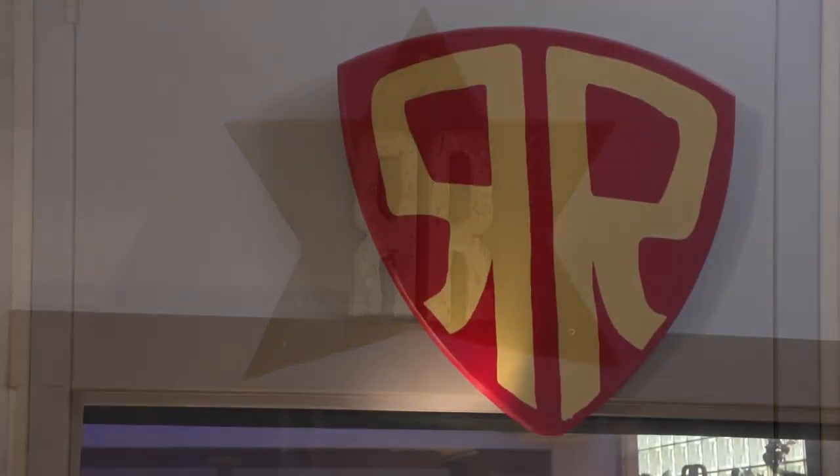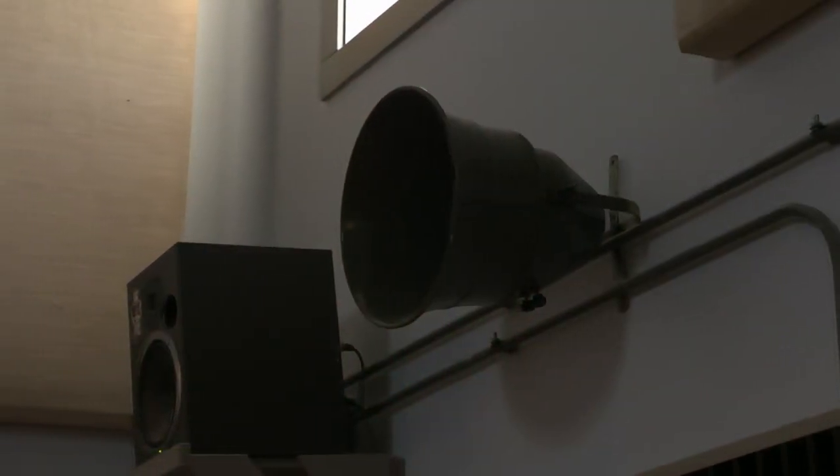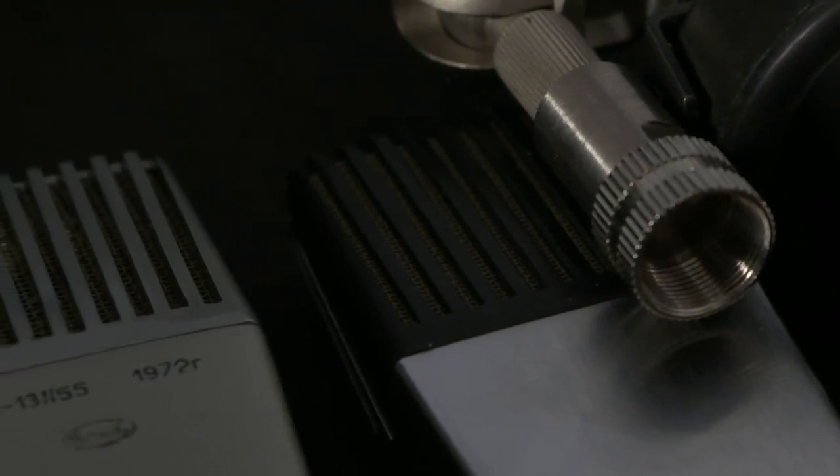We have at Russian Recording what is pretty sure, and a lot seem to confirm, is one of the most complete and thorough Soviet microphone collections in the world.